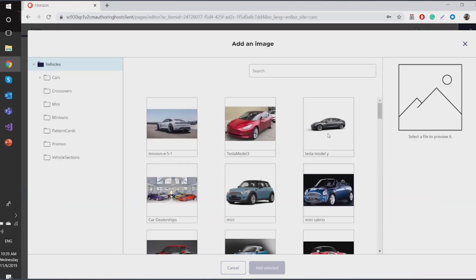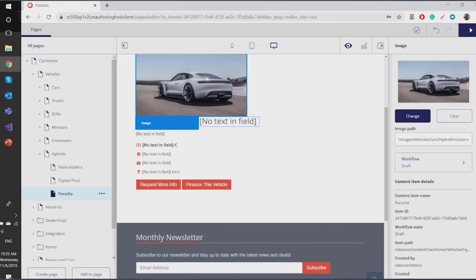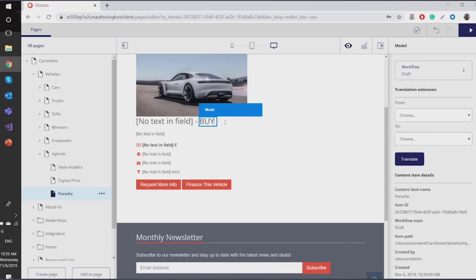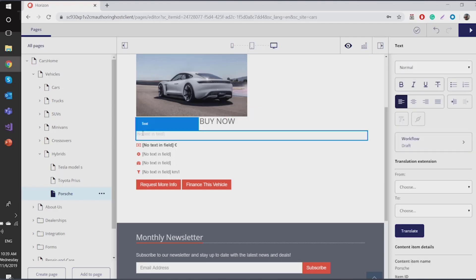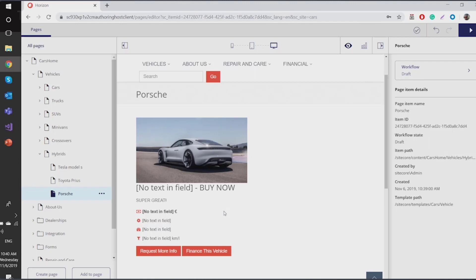I quickly click on the image and want to add from my gallery — a regular gallery available in the CM. I have my Mission E Concept, a beautiful one, and I want to add it. I also want to provide some text. What I really love about Horizon is — please notice I'm not moving my mouse to any save button. It's already automatically saved. This is what we've been asking for for a very long time. You have this icon notifying you that everything is already saved. You can undo or redo things as well.